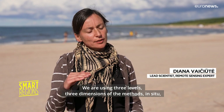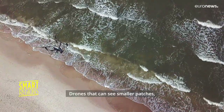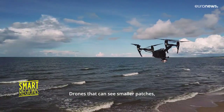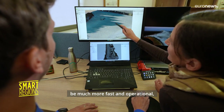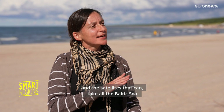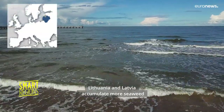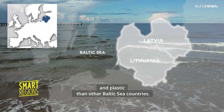We are using three levels, three dimensions of the methods: in situ, like we are collecting it by hand; drones that can see smaller patches, be much more fast and operational; and the satellites that can take all the Baltic Sea. Lithuania and Latvia accumulate more seaweed and plastic than other Baltic Sea countries.